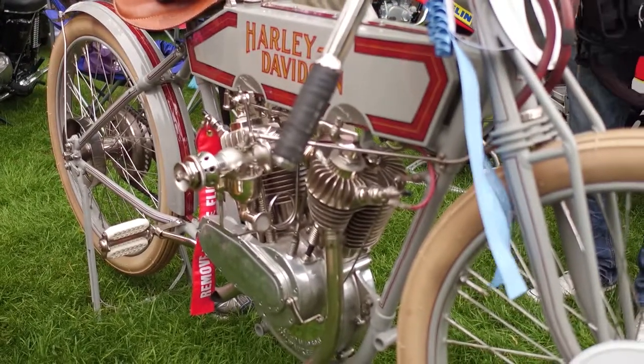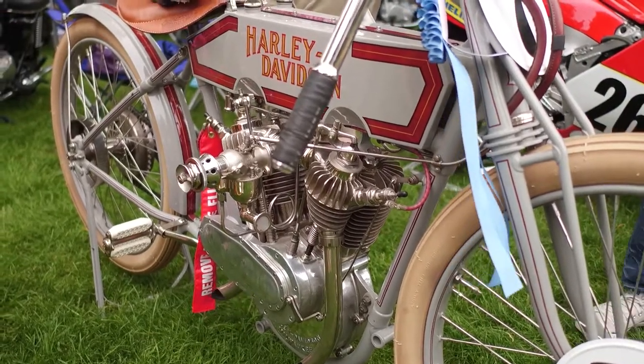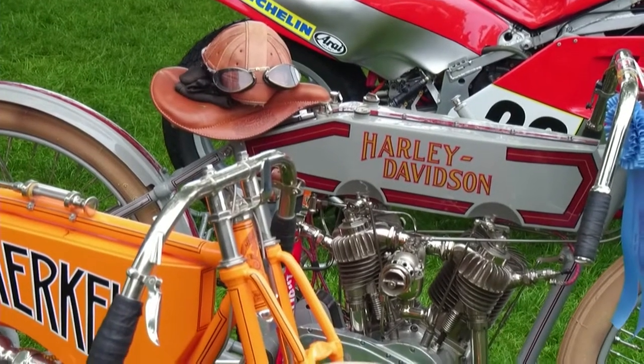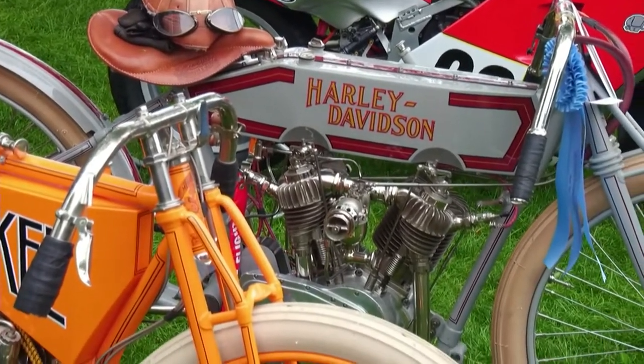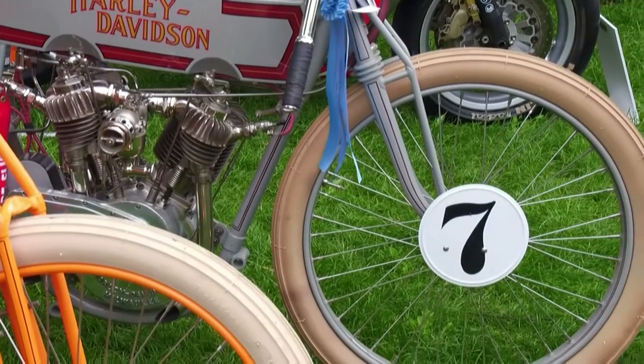So it's a representation of the 11K. It doesn't have race history, unfortunately, but as I said, he only made 79 bikes — competition bikes — from 1914 to 1921. So if you do the math, it's about eight or nine bikes a year.